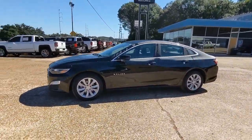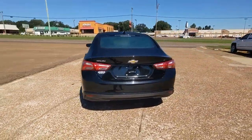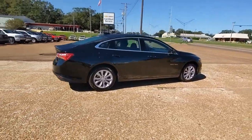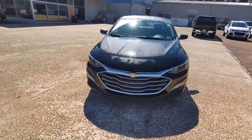Picture yourself in the 2020 Chevrolet Malibu. This vehicle is an outstanding buy with fewer than 45,000 miles on the odometer. The luxurious Malibu blends mid-sized comfort with agile handling, advanced safety features, and sculpted looks. It strikes the perfect balance between want and need.